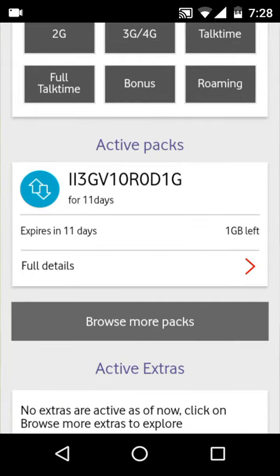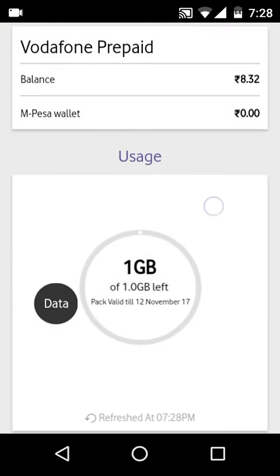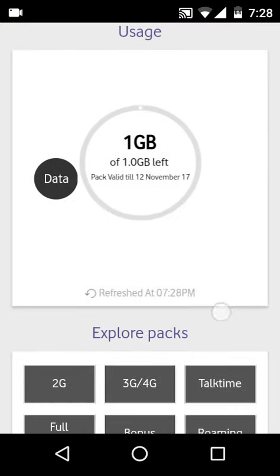As you can see it says 1GB left, and I've got it for free just by downloading the My Vodafone app. You can also get it — just download the app from the Play Store. I'll be giving the direct link in the description section.